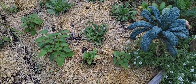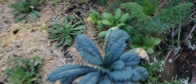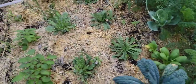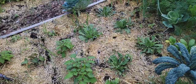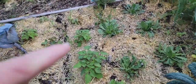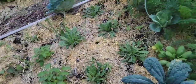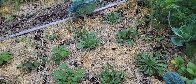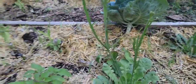I have some more bok choy growing — some mini bok choy. I want to make some more kimchi with that to last me through the rest of the year until it gets cooler again so I can make more, because I am obsessed with it. These plants here are all statice — the apricot statice that I grew in my winter sowing trial.